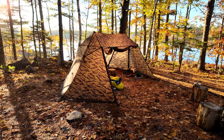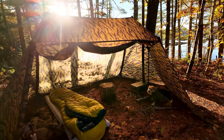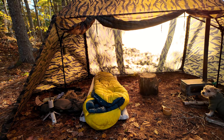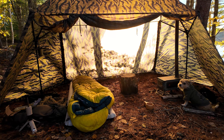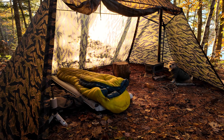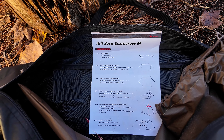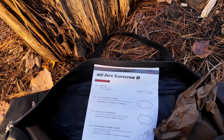They're advertising this as a three-person tent, but I think without a wood stove you could fit four or five people easily. With a wood stove, three people is maximum and that's a tight fit. Two people is absolutely perfect; one person like right now is an absolute palace. This particular tent is called the Hill Zero Scarecrow M — I'm not sure if M stands for medium, but that's its name.